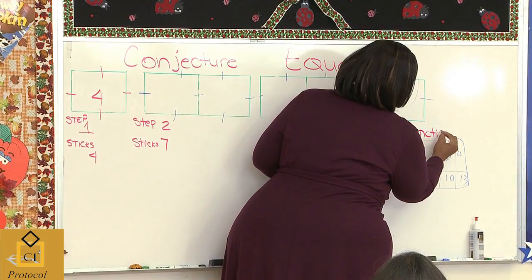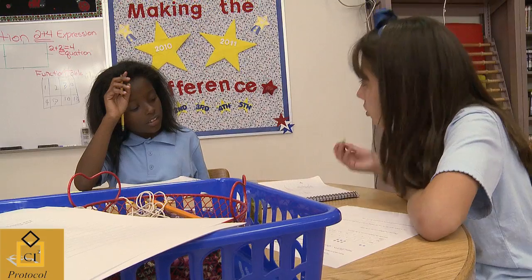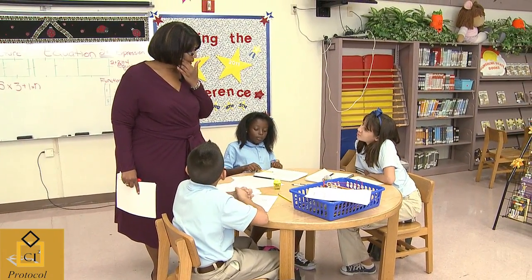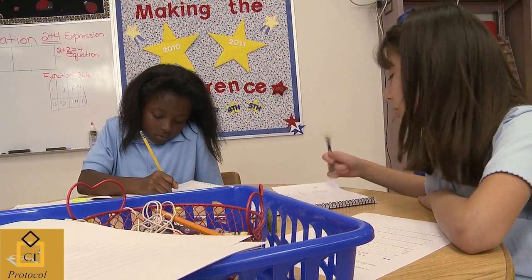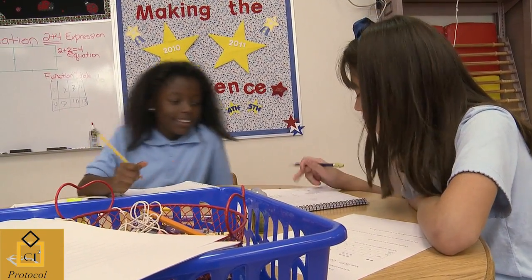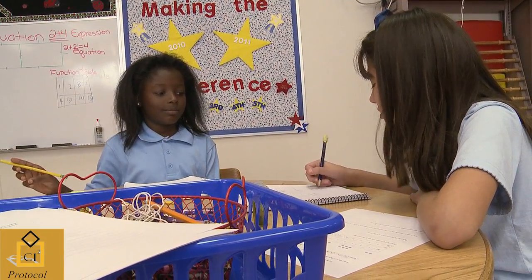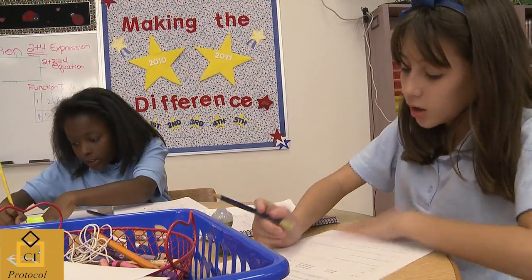When looking at this activity, the first thing we started with was the sticks and windows. I worked through it with them and they thought, 'Oh, we got this — this is pretty easy.' However, we moved to the dots, which was more independent. They had to work as a team. I noticed they did not understand how to get to the pattern or the rule. They didn't have the windows anymore — it was something totally foreign to them.